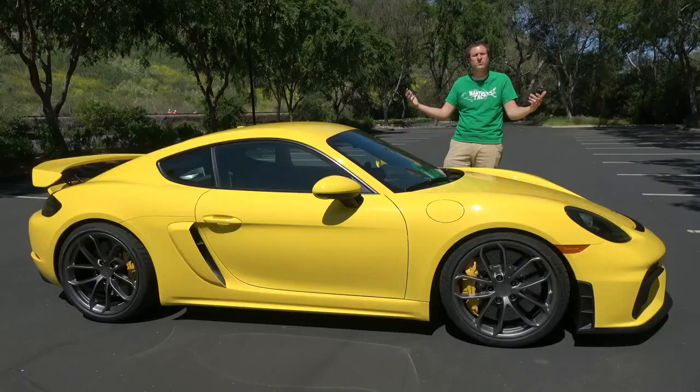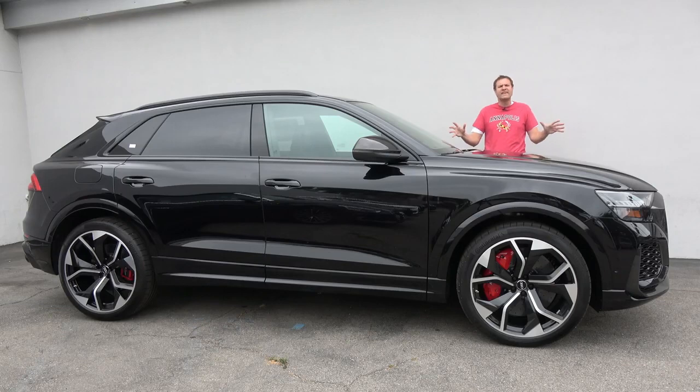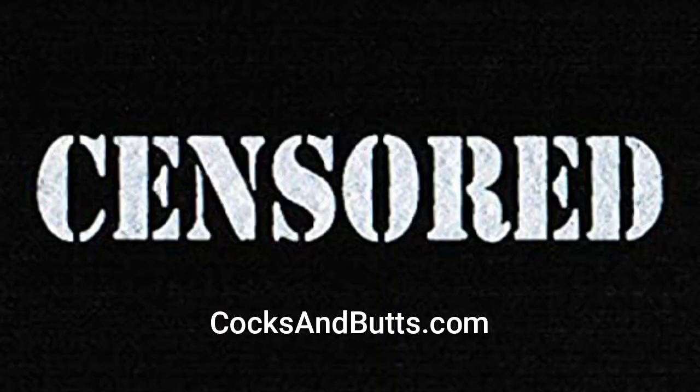And today I'm going to review this S Cargo and explain why. Before I get started, be sure to check out Cocks and Butts, which is my new online platform aimed at enthusiast cocks and butts from the middle school.